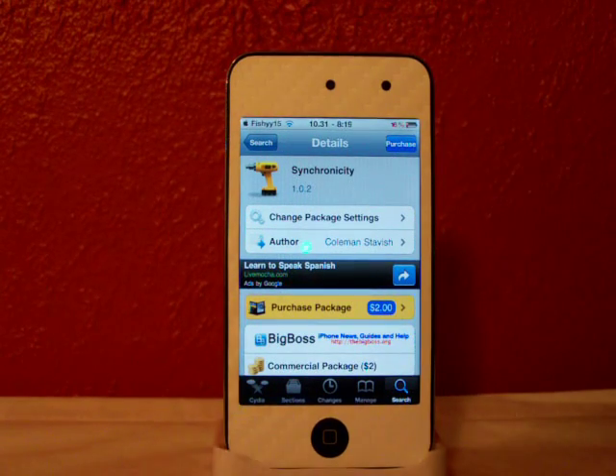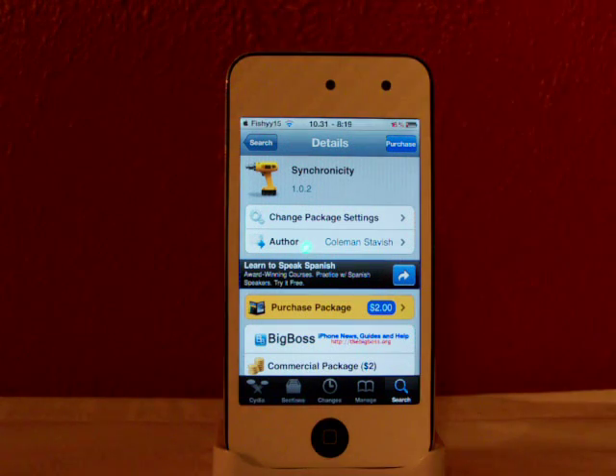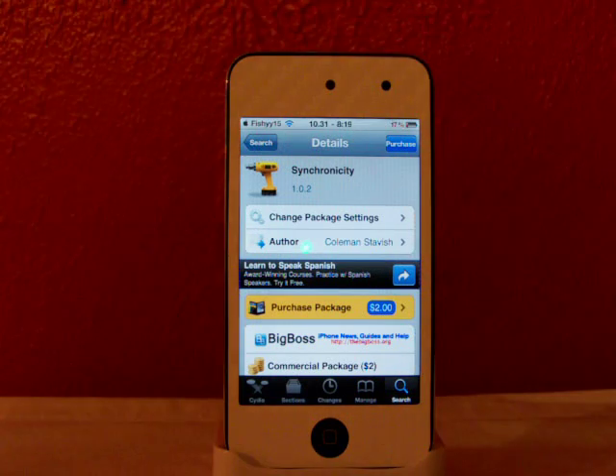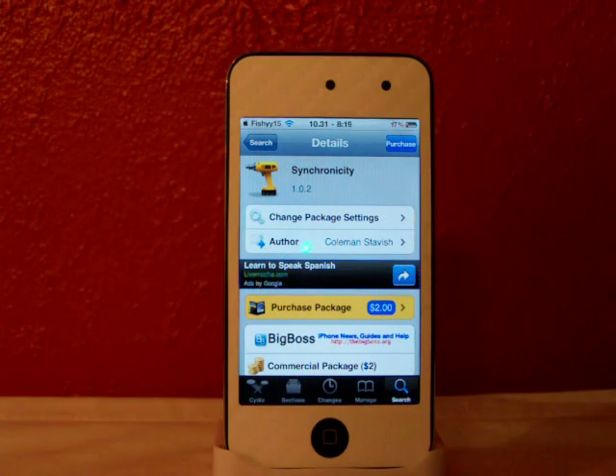Hey YouTube, Fishy15 here, and in this video I'm going to be showing you this cool tweak called Synchronicity, available in Cydia for $2. What this is, it allows you to use your iDevice — so your iPod Touch, iPhone, or even your iPad — while in sync in iTunes.